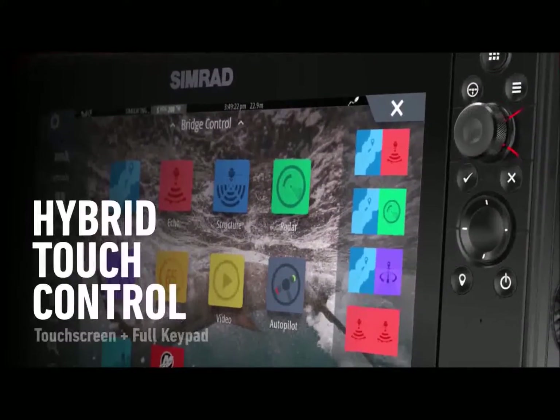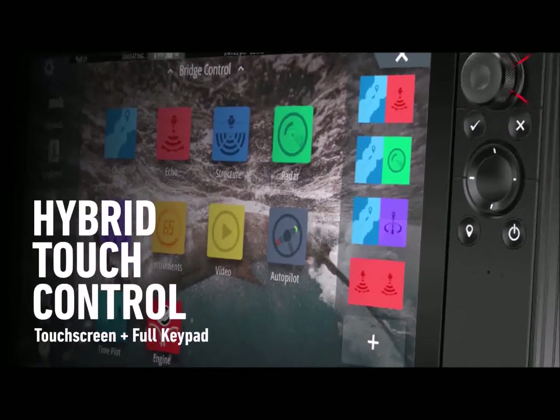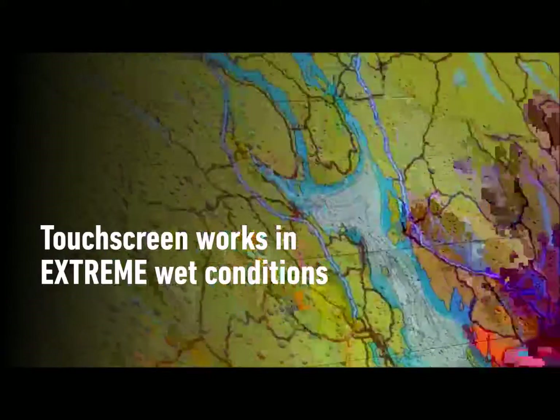On NSS Evo 3 we've continued our hybrid touch control functionality. We think this is really important for the offshore fisherman who knows what it's like when you're out there in rough sea states and what it's like to use a touch screen only device.